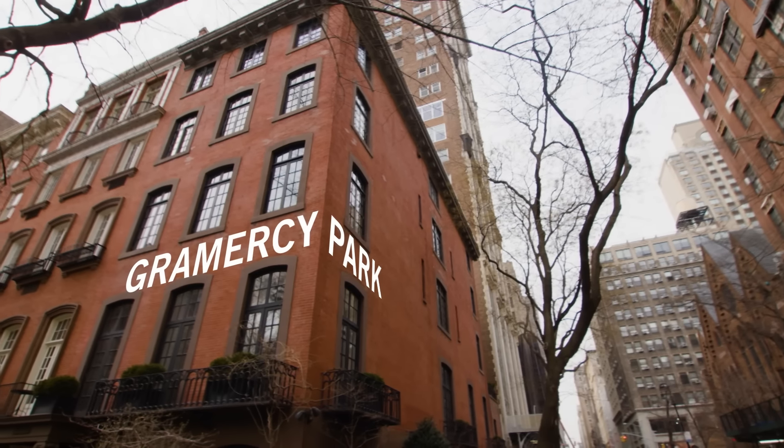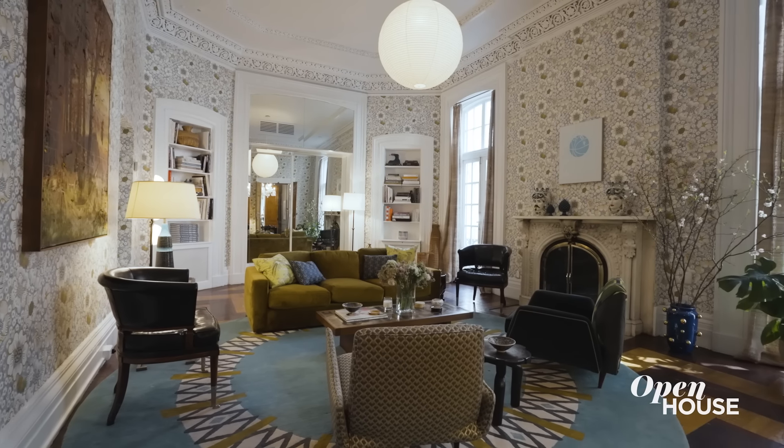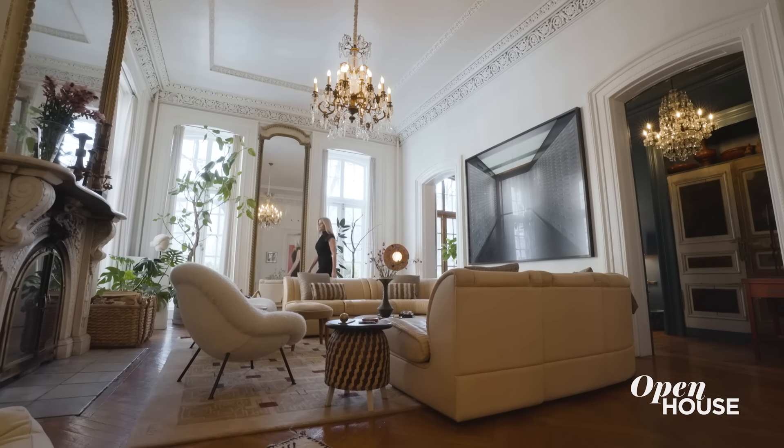Now let's get things started with interior designer Sarah Story at her very own townhouse overlooking Gramercy Park. This transformation of a 1918 building has been a long-term labor of love for Sarah and her family, and the result is a home that truly inspires her every day. See why.